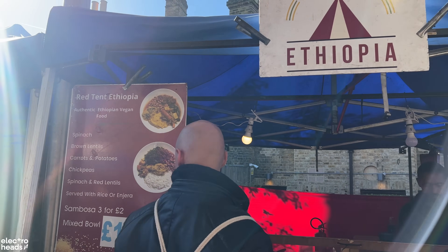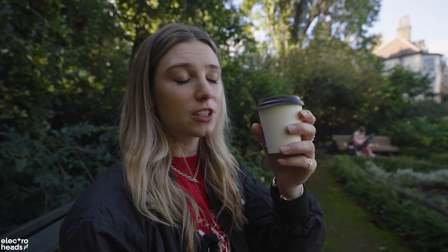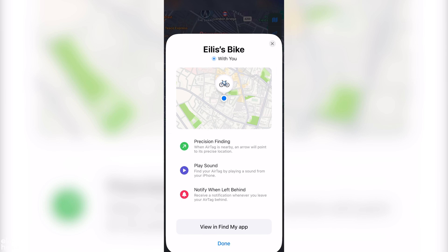Lunch was actually incredible — big up those guys, the Ethiopian was such a good choice for a Sunday afternoon. We're just having some coffees right now and we just remembered we've left our bikes behind — very expensive electric bikes — so let's just check the Apple AirTag. Before we left the studio I fitted one for extra security — here's how to do it yourself.